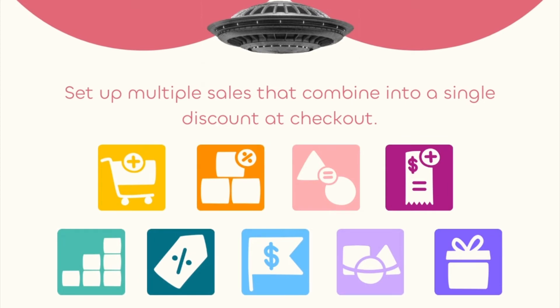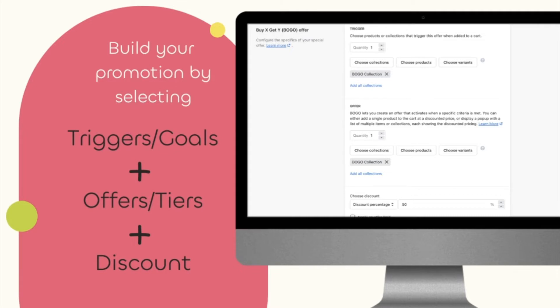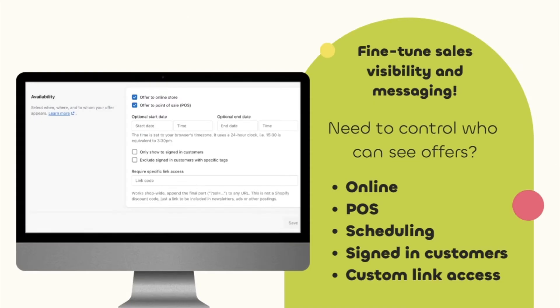Mix and match from one of our nine offer types: volume, BOGO, discount, upsell, bulk, goal, post-purchase upsell, bundle, and gift. Get your promotion started by selecting your goals, offers, and discount, then use the settings to fine-tune sale visibility and messaging.